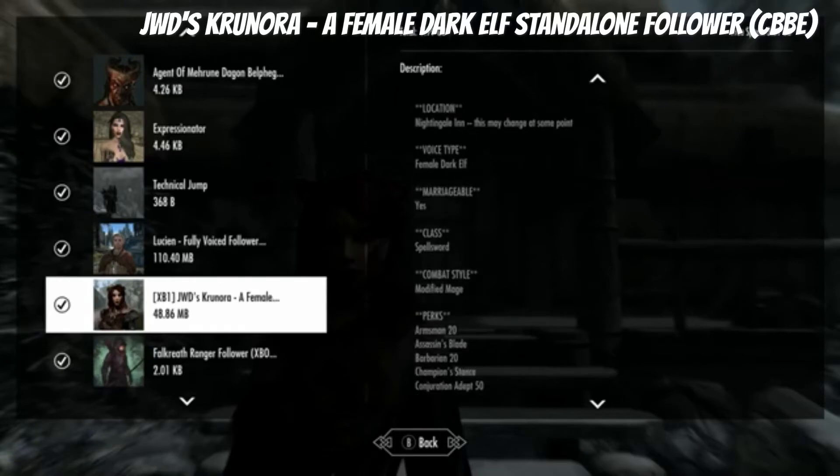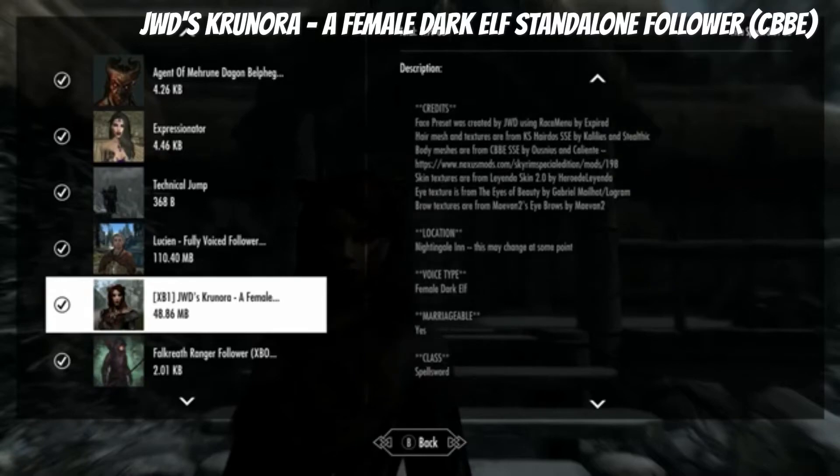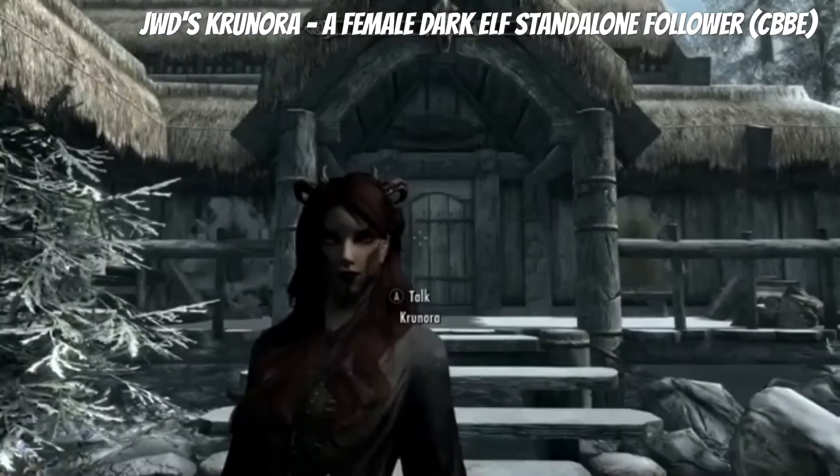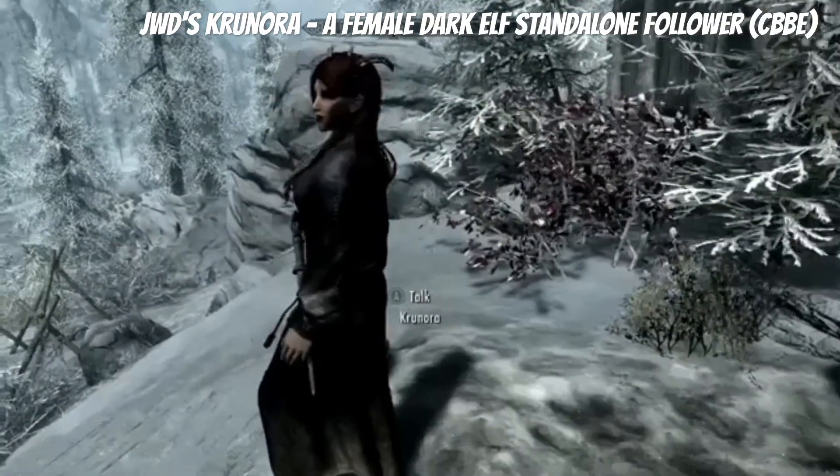She is marriageable. She's a female dark elf with her own voice lines. She's a spell sword — a modified mage build. As I said, you can find her at the Nightingale Inn. This is what she looks like. I like dark elves.